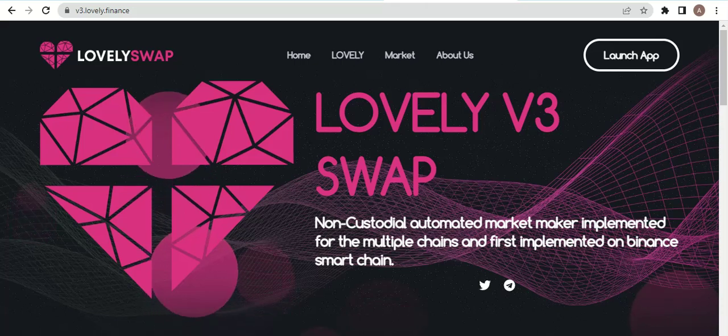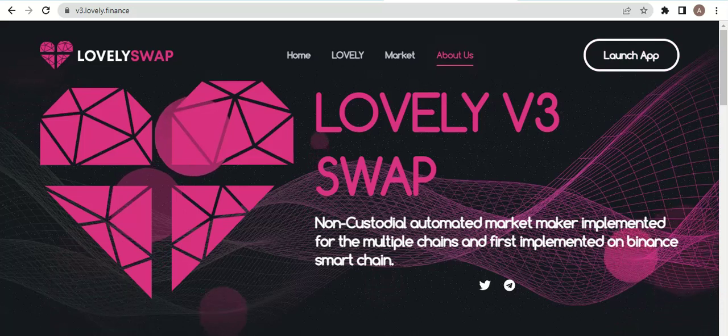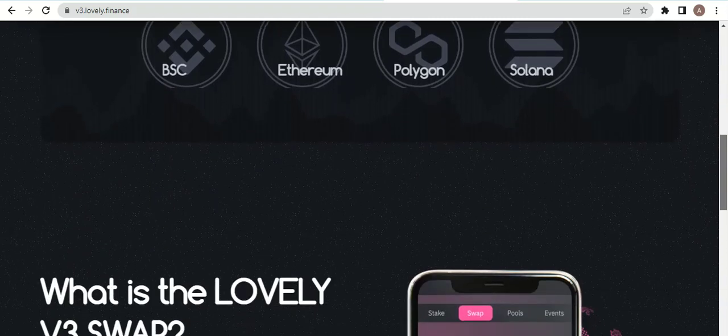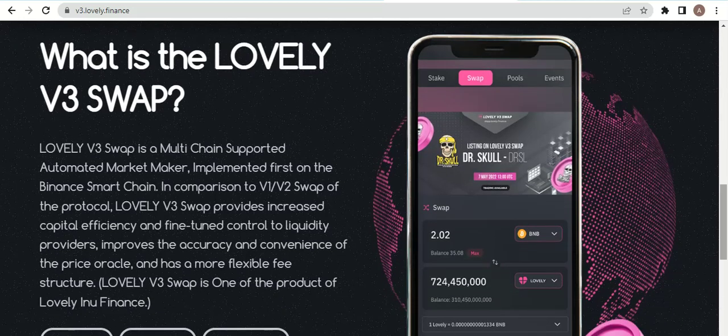Here you can see their app launch and information about the Lovely Swap project. The supported blockchains of this network include Binance Smart Chain, Ethereum, Polygon (also known as Matic network), and Solana. Lovely Swap V3 is a multi-chain supported project.